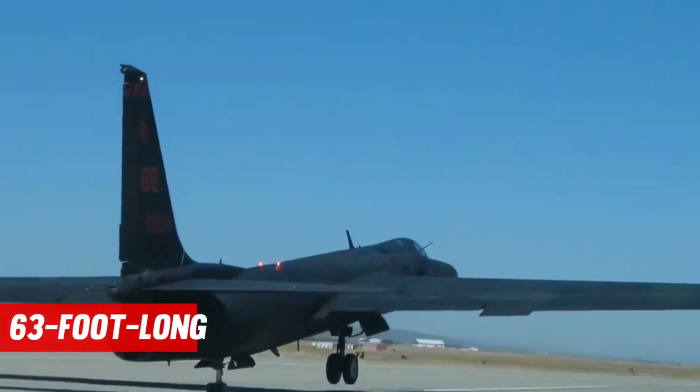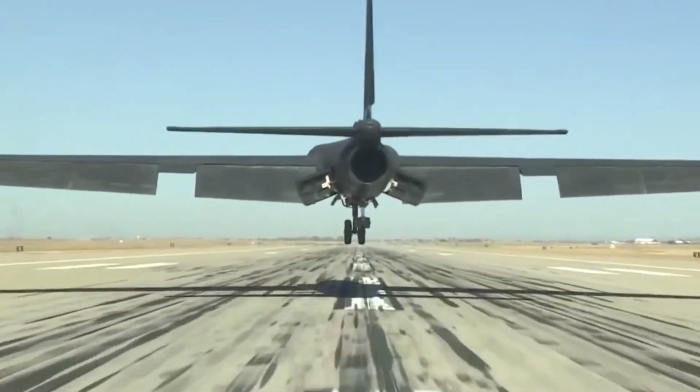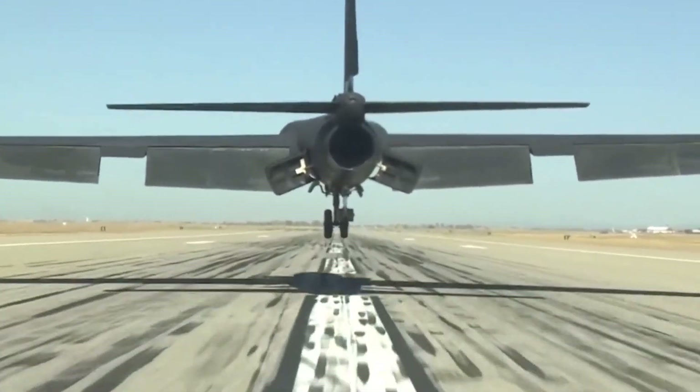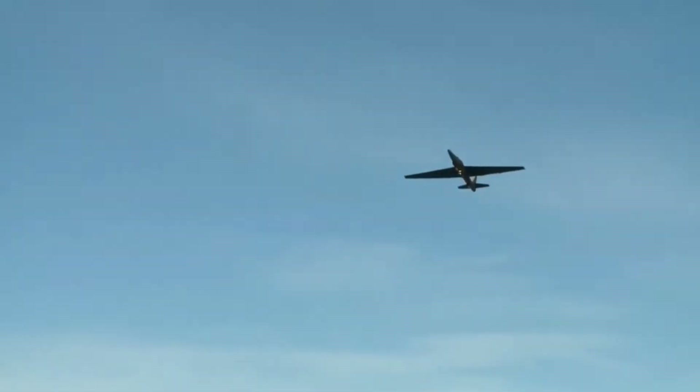The U-2's 63-foot-long, 19-meter-thin fuselage, two high-aspect unswept glider-like wings, and powerful engine are designed to propel the plane above 70,000 feet — 21 kilometers — and more importantly, to keep it there.